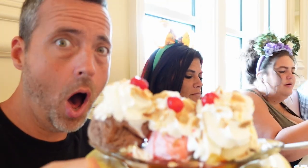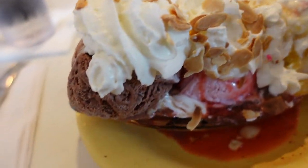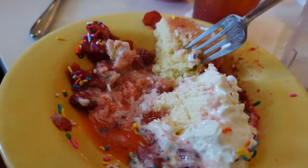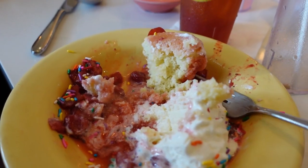Banana split time! Cherry number one, cherry number two, cherry number three. This thing is an absolute monster — I did not realize how big it was when I ordered it. How is it? Oh, it's so good. I'm probably going to eat the whole thing. Snickers is one of my favorite candies so I can't go wrong with the Snickers sundae. It's so good, delicious.